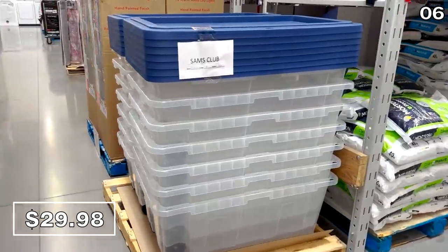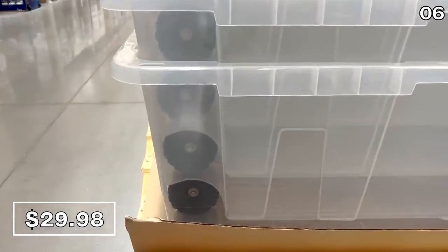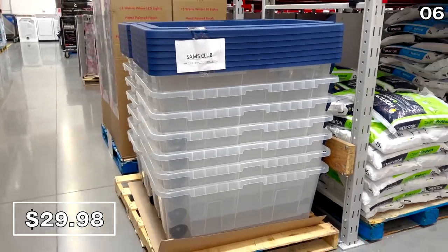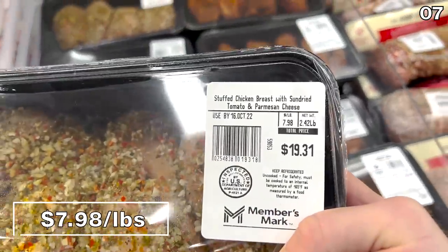I found a three-pack of very bright flashlights sold in a set of three for $19.98. This 160-quart heavy-duty clear storage bin at $30 is a crazy price for something this large that includes a lid — under $30, fantastic.